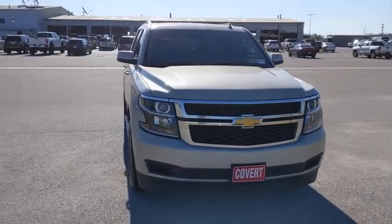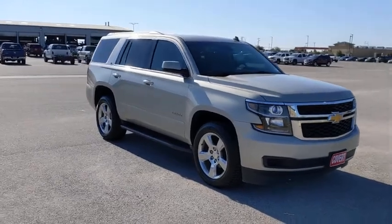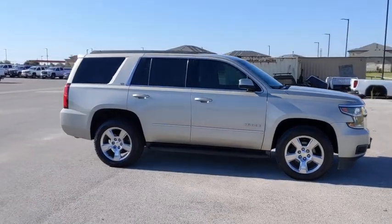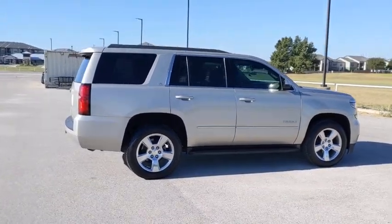Stop by and take a look at the 2015 Chevrolet Tahoe. Tahoe has been the best-selling sports utility vehicle, accounting annually for more than 25% of all full-size SUV registrations in the United States. This vehicle has less than 110,000 miles.